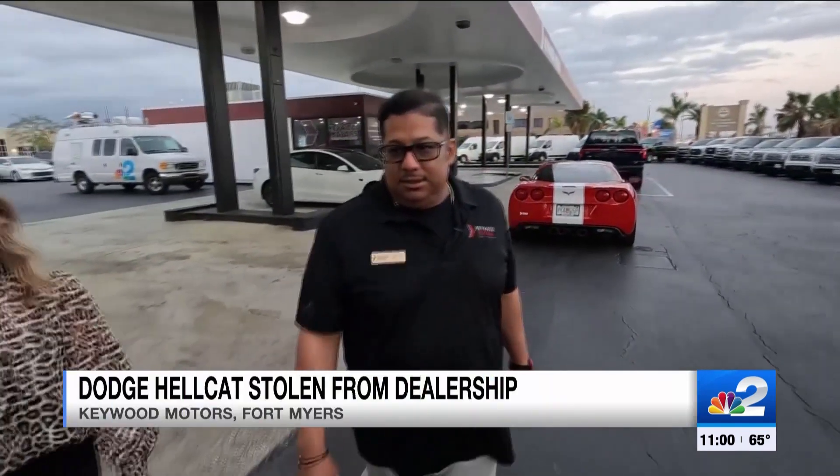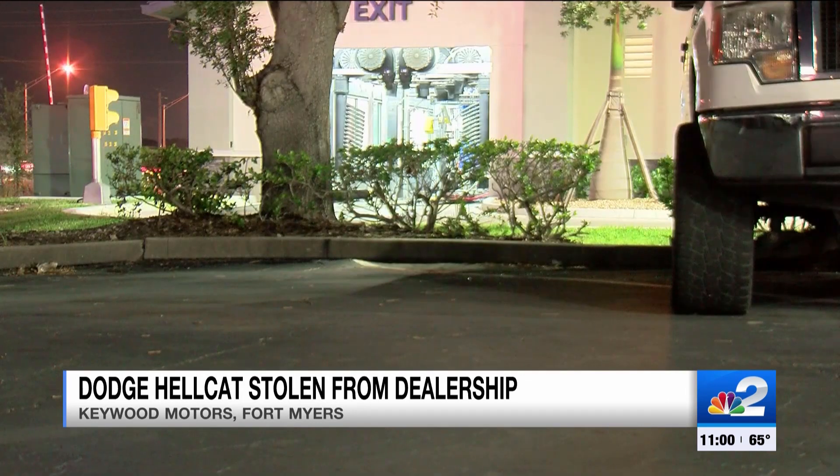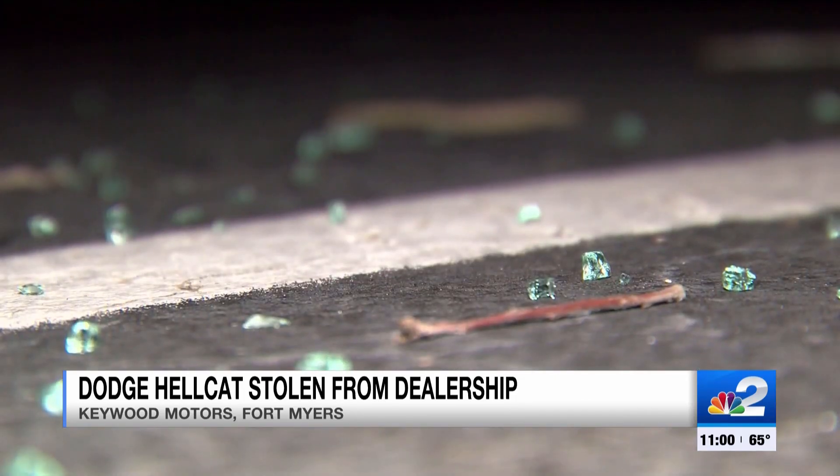By the time I came in and seen a gap, I knew something was wrong. When Will Catalan showed up to work this morning at Keywood Motors on Colonial Boulevard, he saw an empty space and shattered glass exactly where a great 2017 Dodge Hellcat once sat.